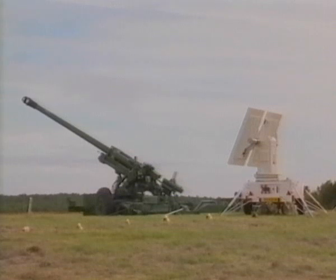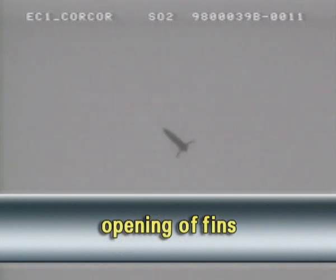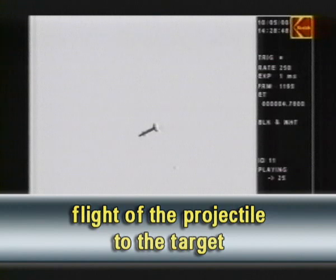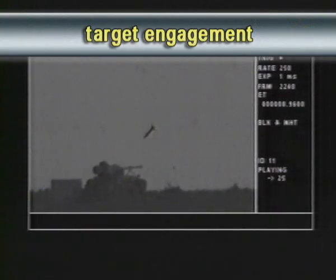Скоростная видеосъёмка позволяет проследить функционирование снаряда на траектории. После выстрела происходит срабатывание разгонного двигателя, раскрытие рулей, сход блока носового, полёт снаряда до цели, поражение цели.